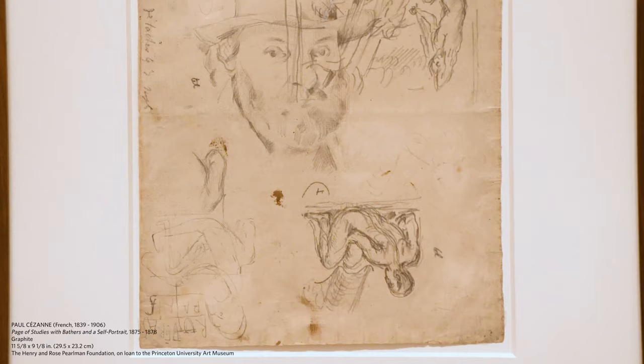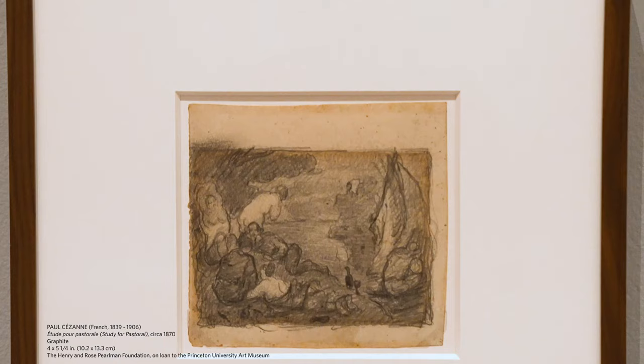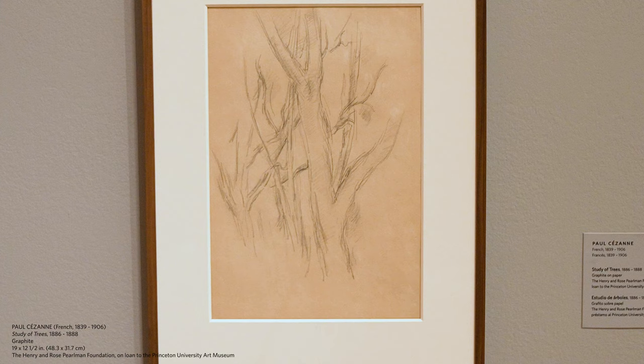We're very fortunate to also have a series of drawings by Cézanne that are rarely shown — his experimentation in the landscape around Aix-en-Provence, the area where he was living.